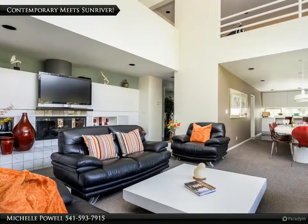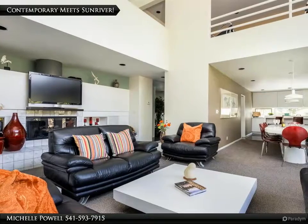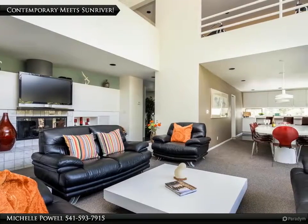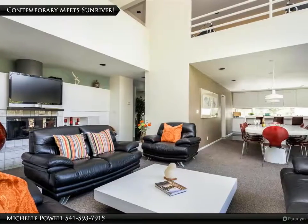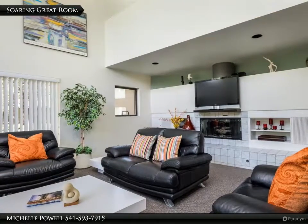Welcome to 4 Irish Mountain Lane. This contemporary style home is spacious and offers several areas for groups to gather for separate entertainment, and multiple outdoor spaces as well. Come see what this property has for you.